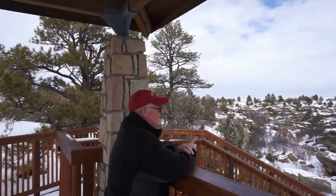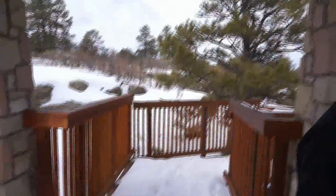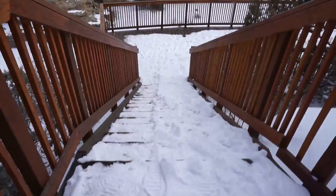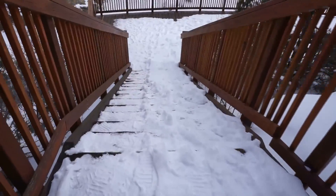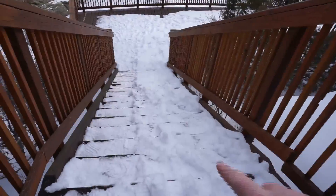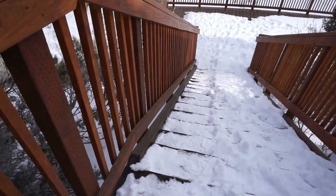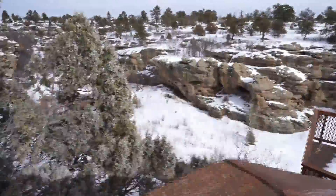Oh, there's Chuck. Say hi, Bonnie. Hi! All right, well I think we're not gonna go down those steps because that looks pretty icy on that side, and this looks a little scary on that side. I can hear running water down there though.